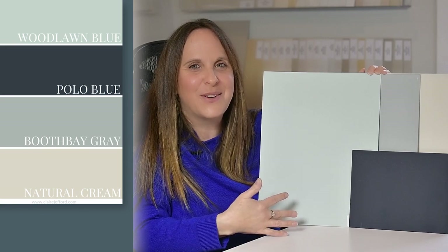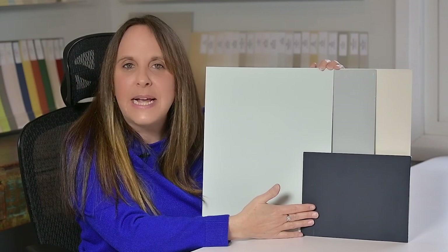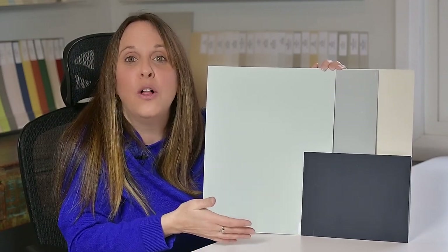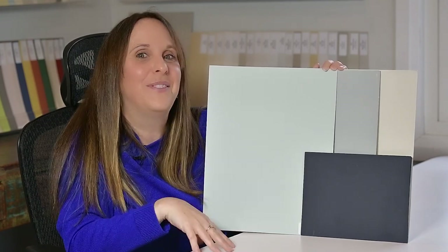Take a look here — you can see all of the colors together. Don't they look gorgeous? And just remember, for example, if you like Polo Blue, you could use it as accents. Maybe it doesn't have to be a wall in your home if you feel it's too dark, but just repeat it elsewhere in your home to make sure you get that flow.